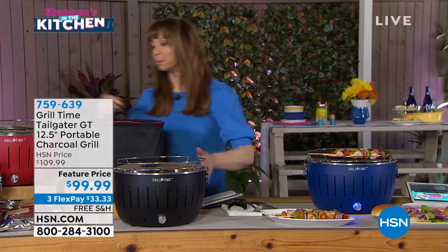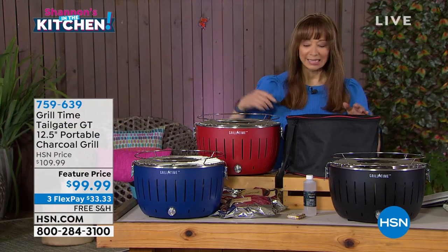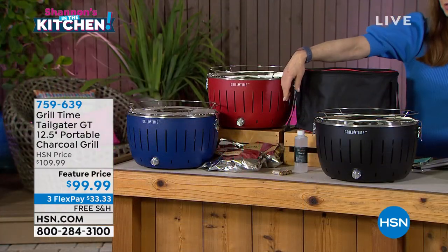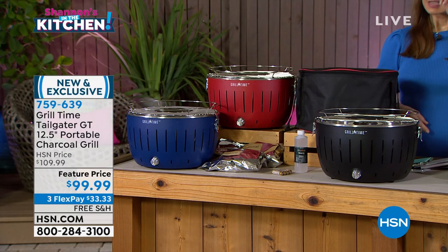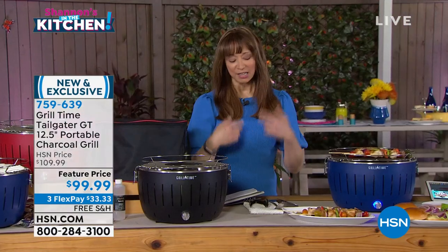You choose it in the blue, the black, the red, or this great stately navy, and then you get all the fixings to fire it up. Call 759-639, Stephanie Roberts — I've got to get you out here right away.